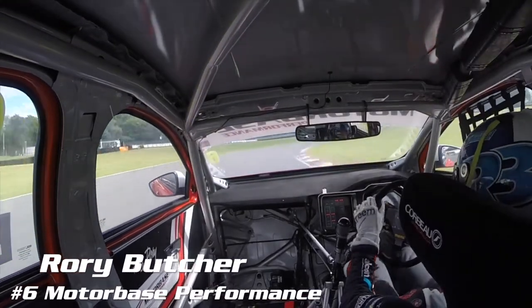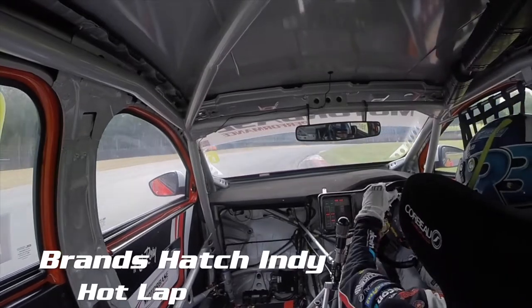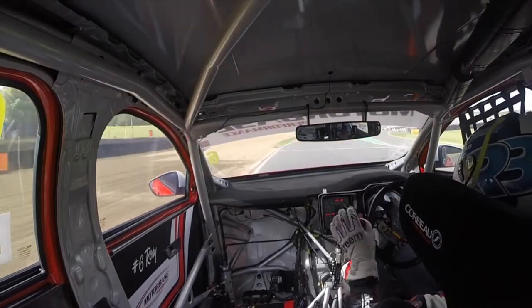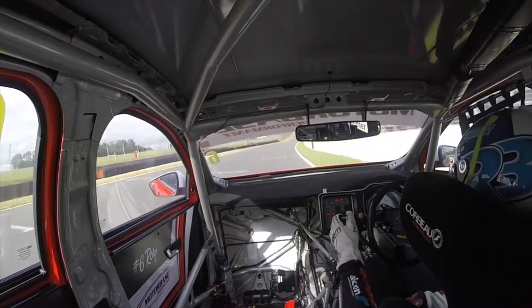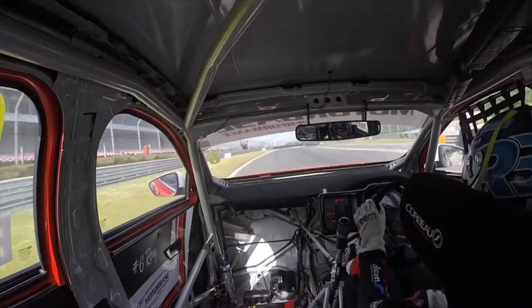Here we are for a hot lap around Brands Hatch Indy in the new Ford Focus ST, just exiting Clearways, trying to get the best possible exit onto this flying lap, keeping as close as possible to the pit wall, then moving across before the little bump in the road.